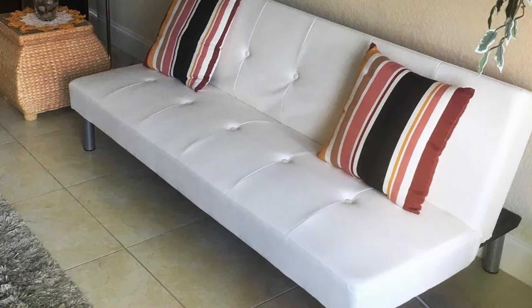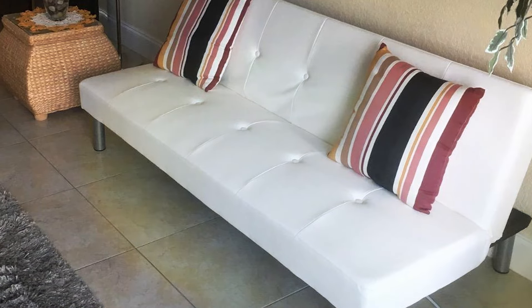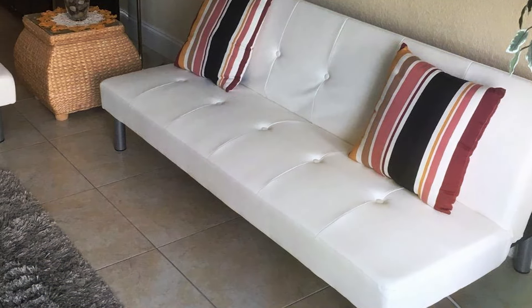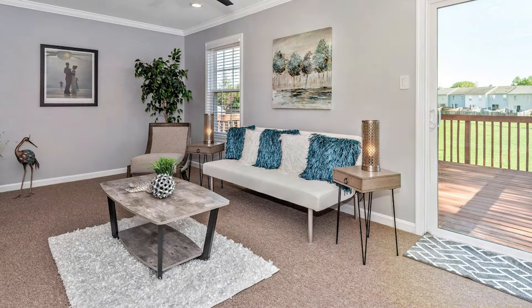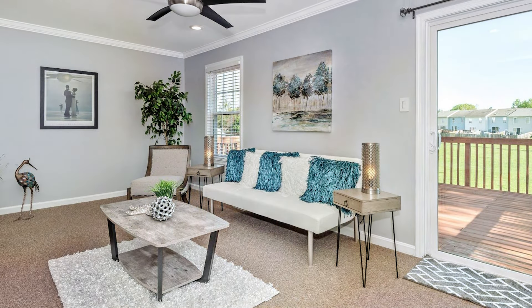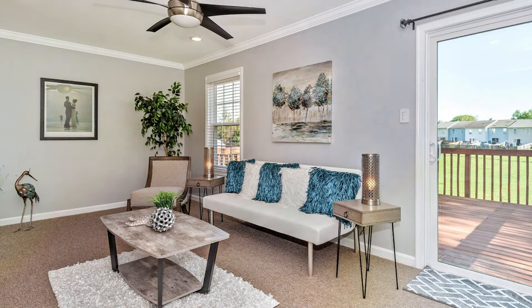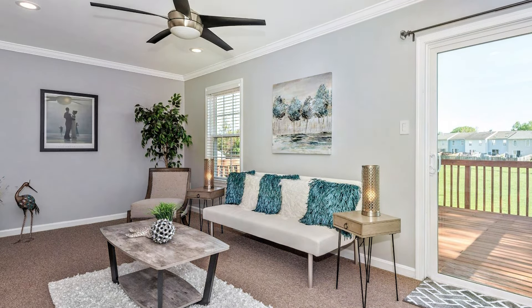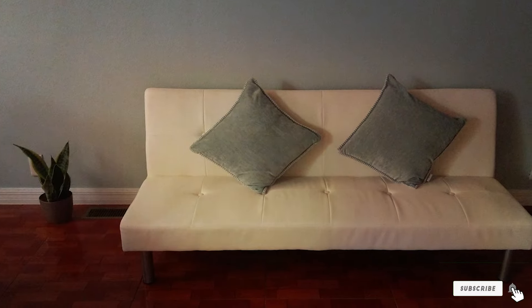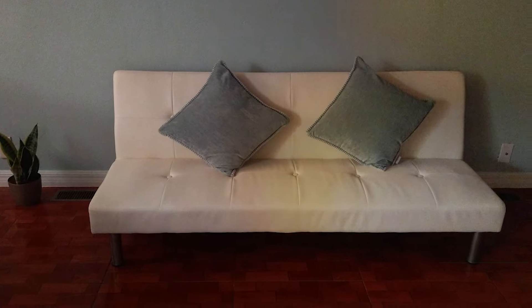With its effortless assembly process, the DHP NOLA Futon Couch saves you time and hassle, allowing you to enjoy your new furniture in no time. Plus, its affordable price point makes it a budget-friendly choice for those seeking quality and style without breaking the bank. Upgrade your living space with the DHP NOLA Futon Couch and experience the perfect combination of comfort, functionality, and affordability.